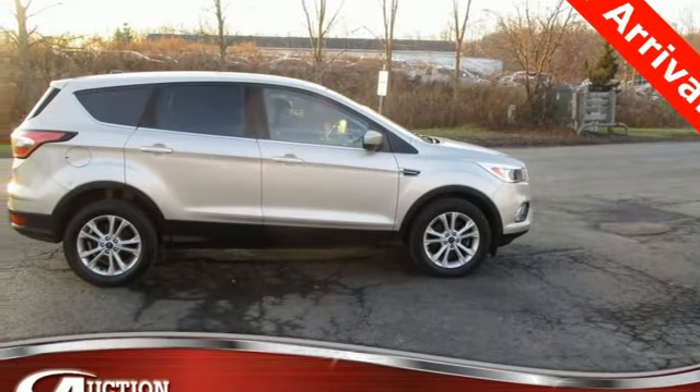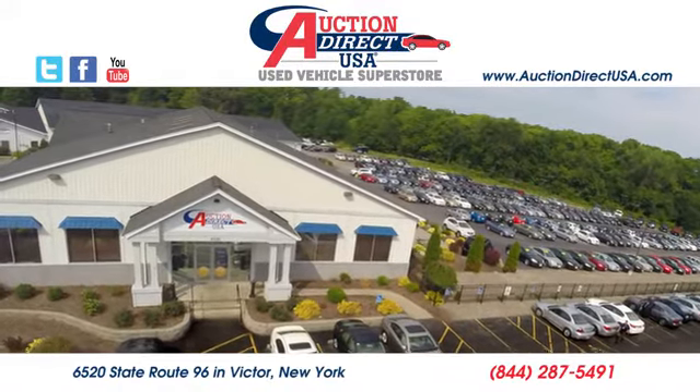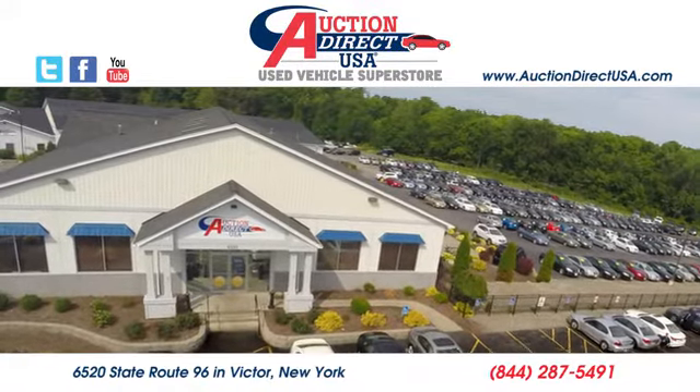You'll never know till you try. Test drive it today. Visit us — we are conveniently located at 6520 State Route 96 in Victor, New York.